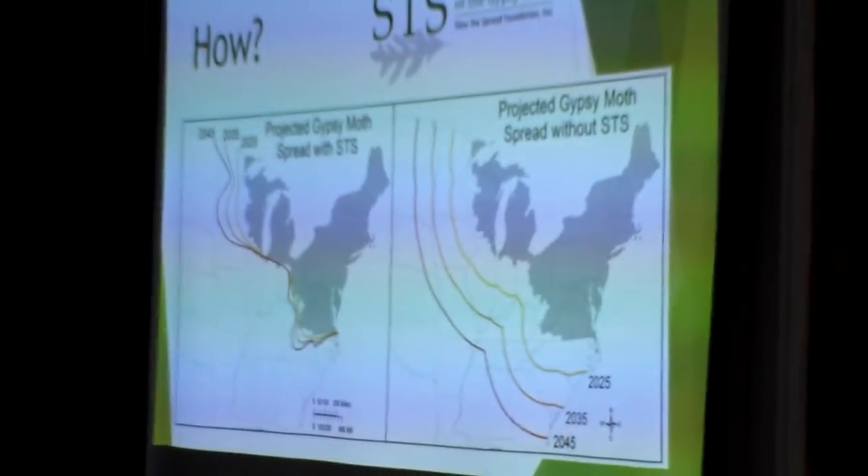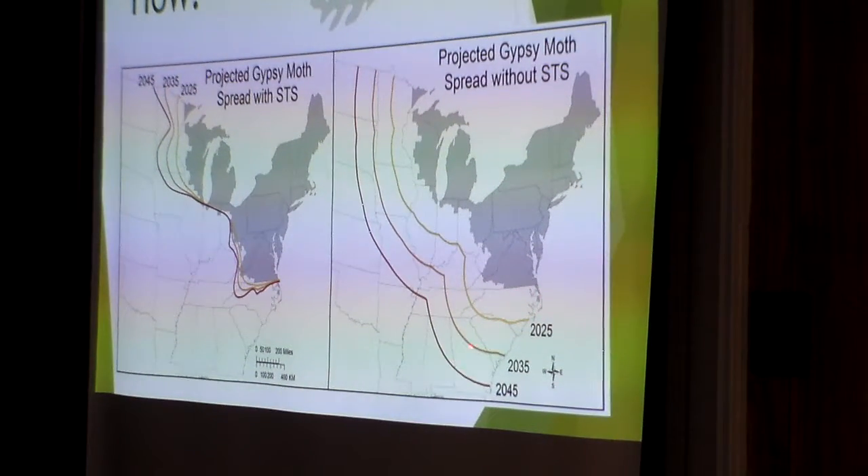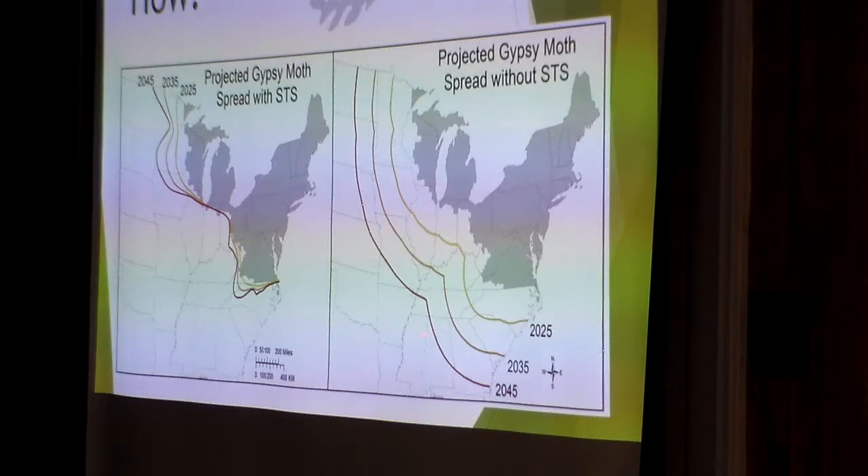The Slow to Spread Foundation brings together states on the leading edge of the quarantine. Scientific research shows that without any intervention, gypsy moth spreads about a certain rate every 10 years, but with the tools we use, the calculated rate of spread is significantly reduced. This Slow to Spread program has been in place basically since about 1990, running in full around 2000, and it's been very effective at slowing the advance of gypsy moth toward the south.